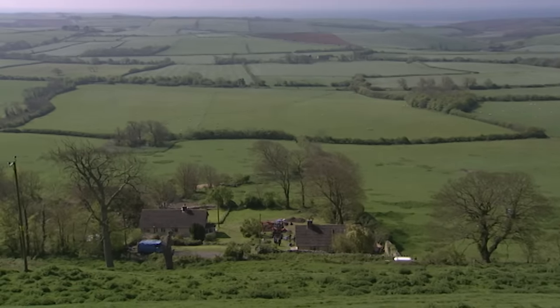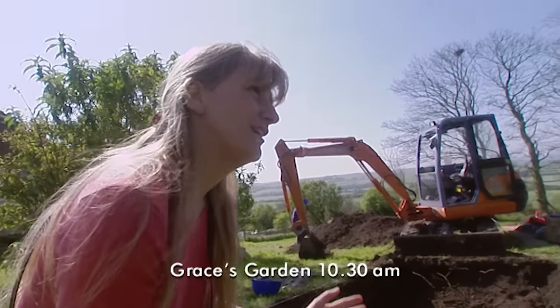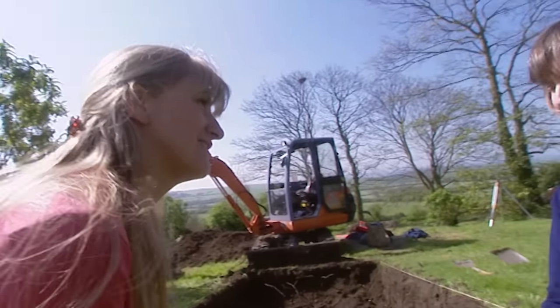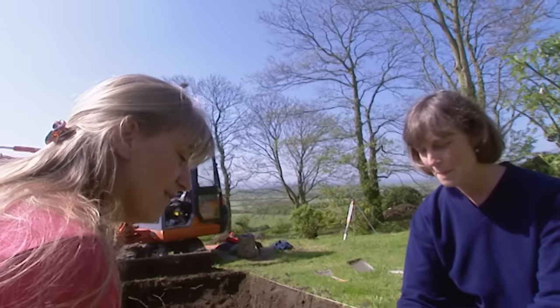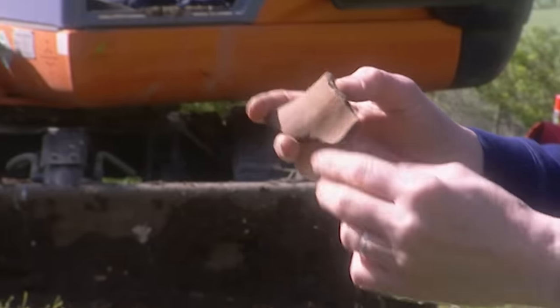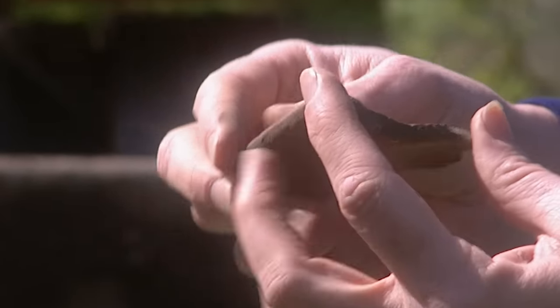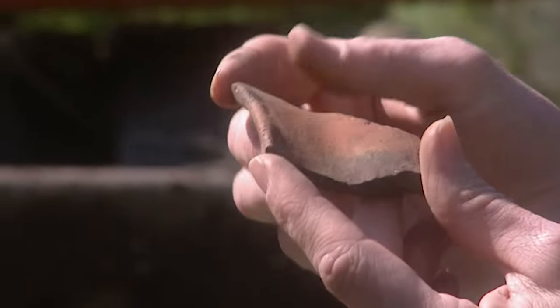Looking through finds from the top trench near the septic tank — we hoped for lots of Iron Age pottery but we're not getting much. There is some Iron Age material, including a particularly nice bowl with a red finish — a well-known type. This would be a perfect one for Jim to try to reproduce. That's what we wanted: vessels that came directly out of the trench.